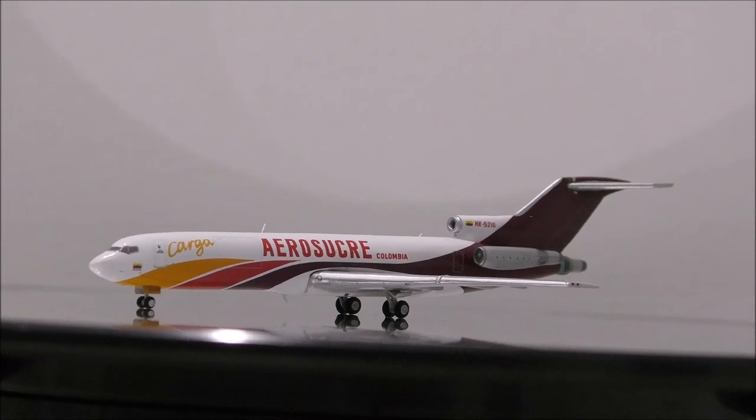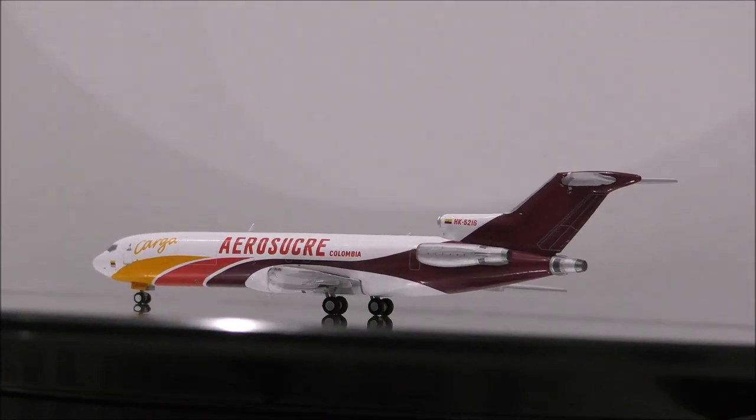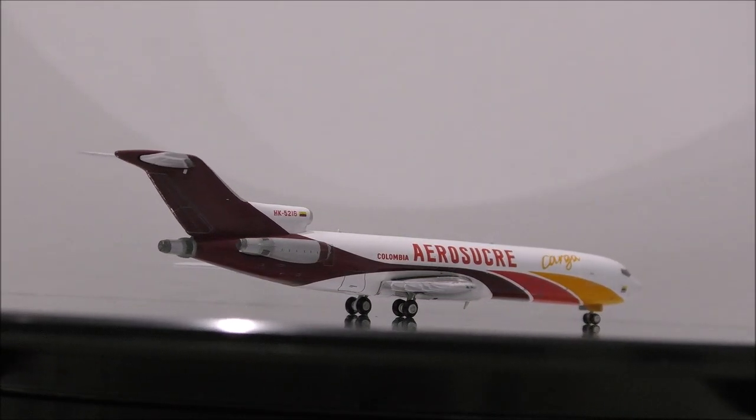The landing gear seems to be made out of metal. The wheels are rubber and are nicely done. Only the wheels in the main landing gear roll. The only flaw I could find is that the doors of the main landing gear should be longer.